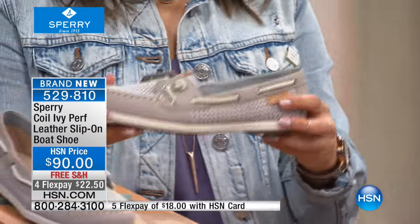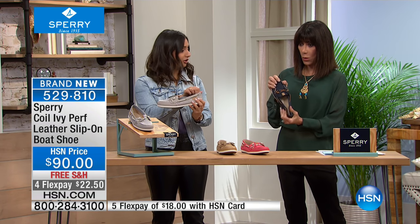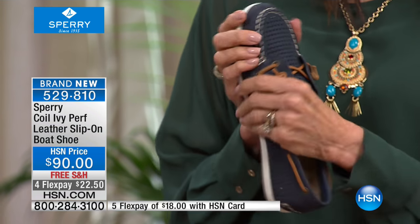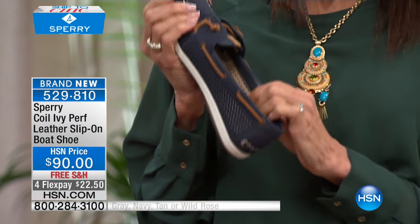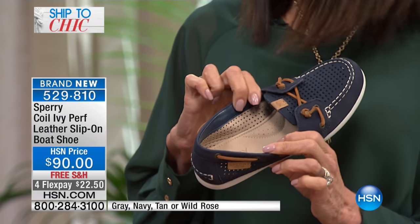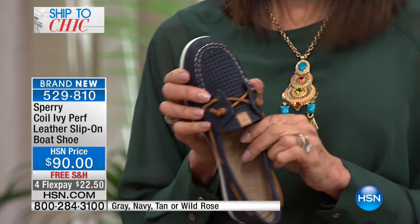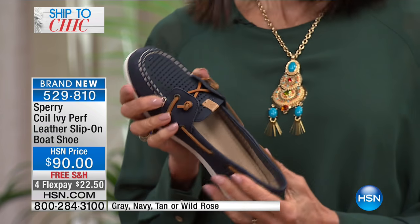This is all leather — soft leather, really soft leather. It's not going to cut into your feet. You're going to put this on and you won't need those band-aids that you see with other shoes. It's ready to wear and ready to go, and it's even leather lined.